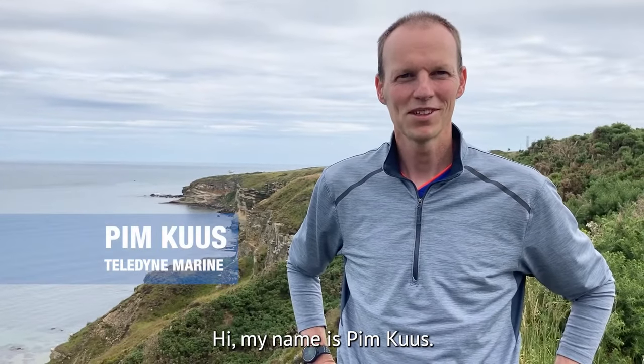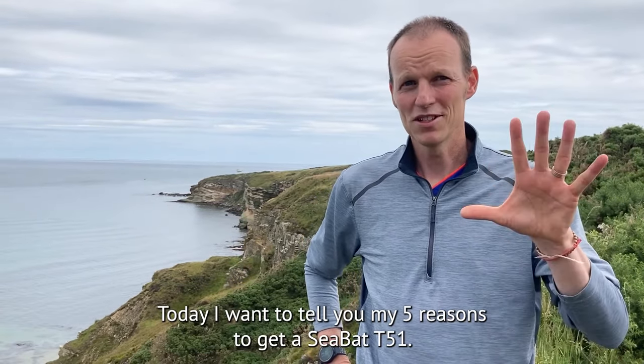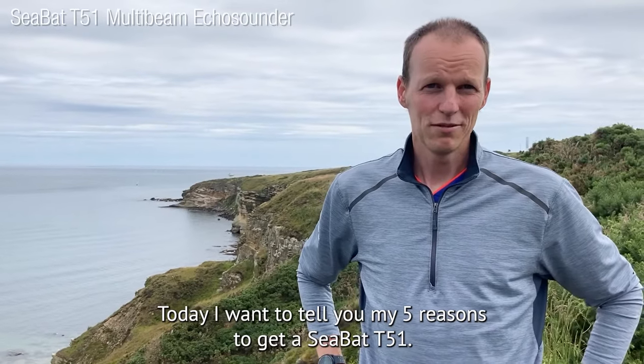Hi, my name is Bimkies and I'm Senior Hydrographer and Product Manager at Teledyne Marine. Today I want to tell you my five reasons for the Seabat T51.